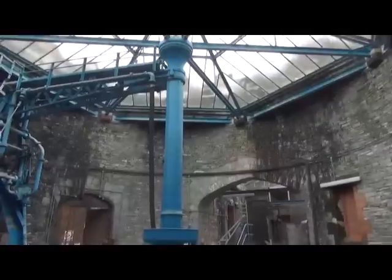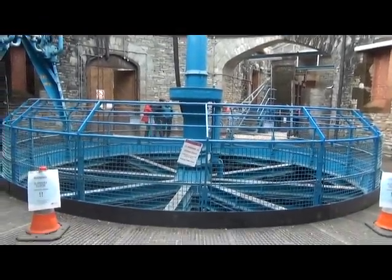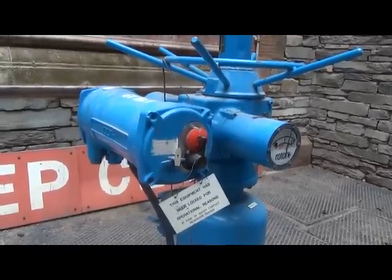This is where we're actually controlling the flow from the reservoir into the aqueduct down to Manchester. What you can hear behind me is in fact 200 million litres a day of water flowing into the long tunnel — the three and a half mile long tunnel — which leaves this place and starts that 83 mile journey to a big terminal reservoir near Manchester.